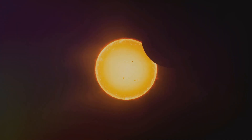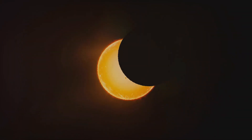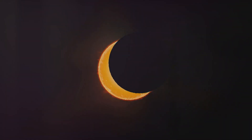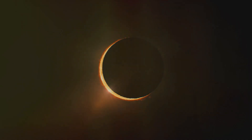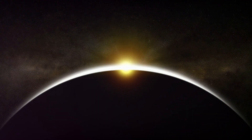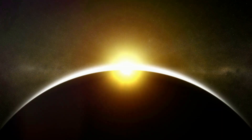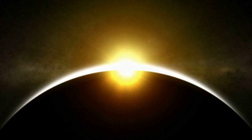As we anticipate the next total solar eclipse, we're not just counting down to an astronomical event, but a chance to be part of a universal spectacle. A solar eclipse is not just a celestial event — it's an opportunity to marvel at the wonders of our universe, right from our backyard in New Zealand.